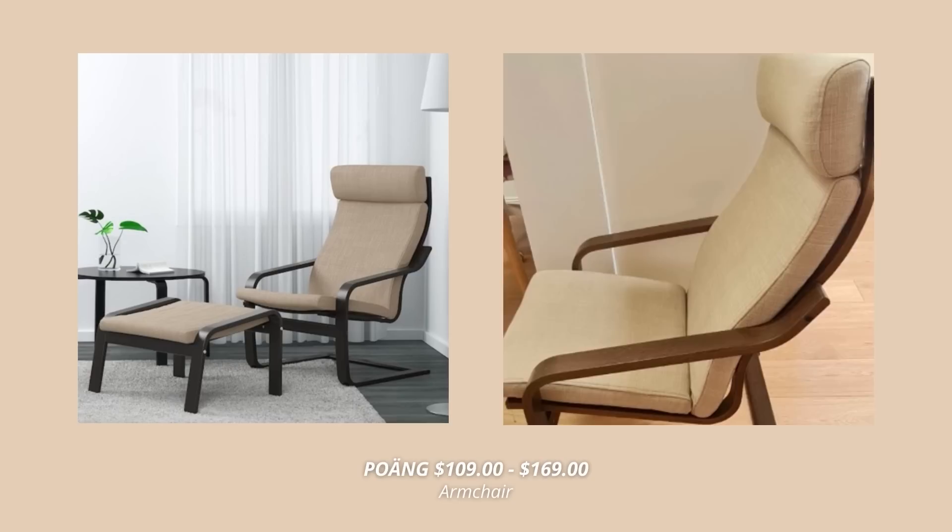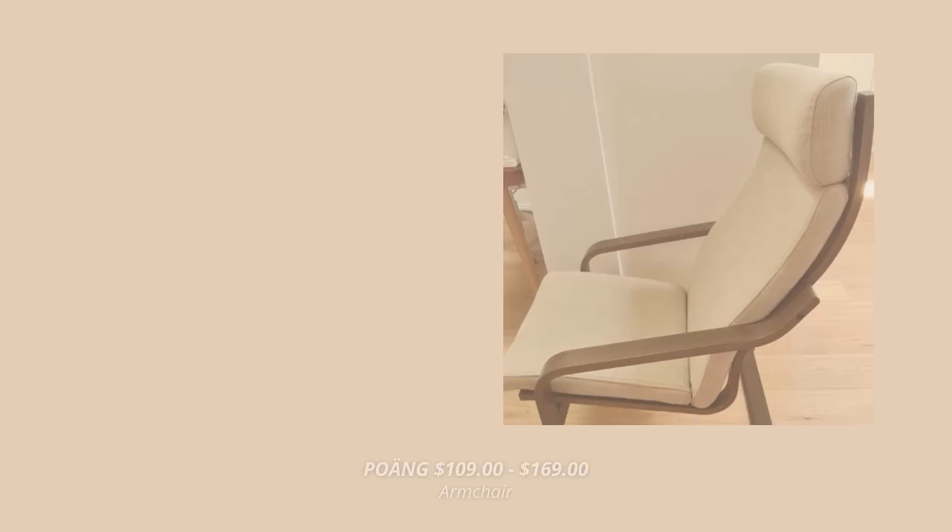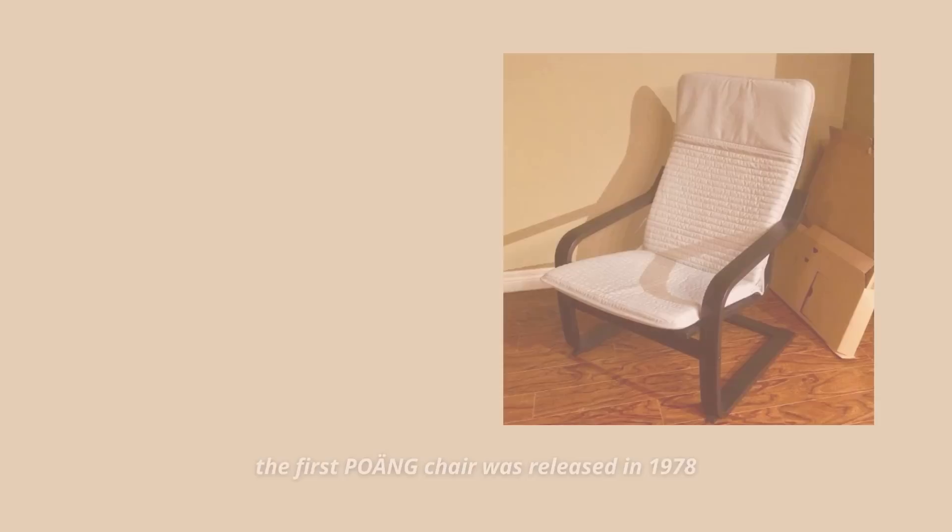Now let's talk about armchairs. IKEA has a lot of armchairs. However, there is one armchair I just can't stand anymore, and it's their famous Pong chair. This one just screams IKEA, but not in a good way. I feel like everyone has this chair, and it may be comfortable and budget-friendly, but it just doesn't look good. It maybe looked trendy when they first released it in the late 70s, but nowadays there are so many more beautiful and timeless options.